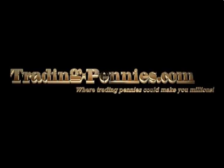Welcome to TradingPennies.com Chart of the Week, where every week we will examine the trading strategy behind one of our explosive daily stock picks. All of our strategies are covered in detail in our manual, Learn How Professionals Trade the Penny Stock Market, available on our site at Trading-Pennies.com.